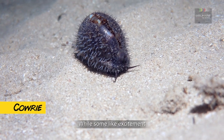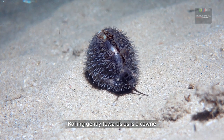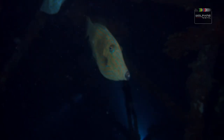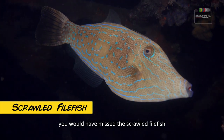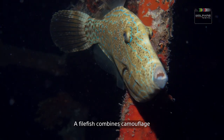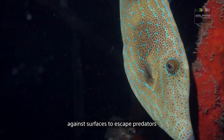While some like excitement, others prefer a slower pace. Rolling towards us is a cowrie, a sea snail that only comes out at night. If it swam at just the right angle, you would have missed the scrolled flatfish. A flatfish combines camouflage with its ability to flatten itself against surfaces to escape predators.